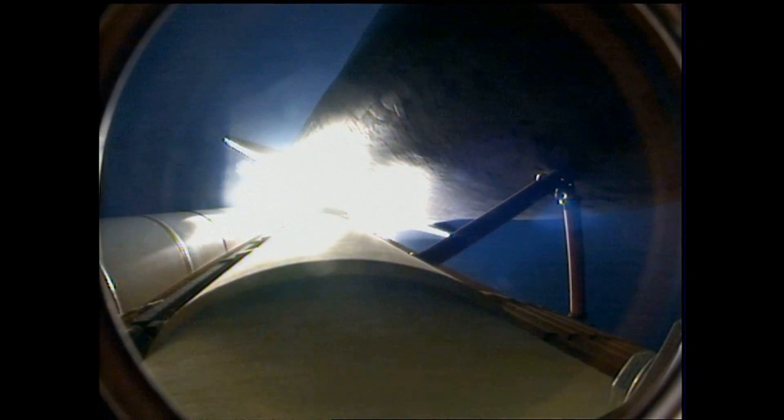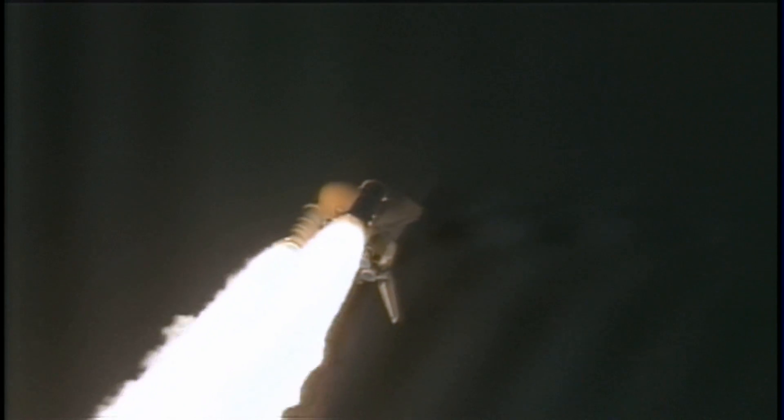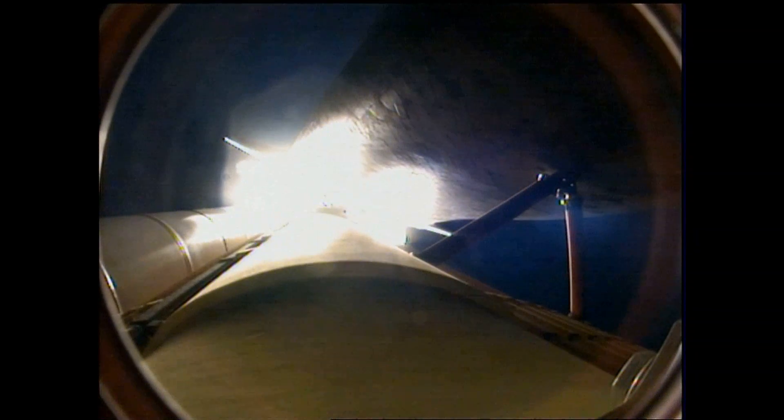Endeavour's engines are throttling down as the orbiter passes through the area of maximum pressure on the vehicle. Endeavour, go at throttle up. Endeavour copies, go at throttle up.